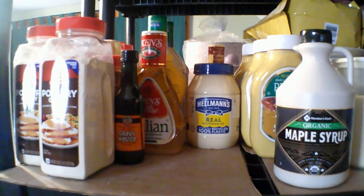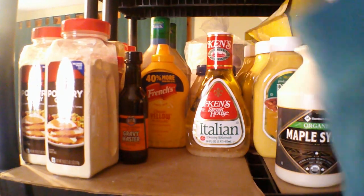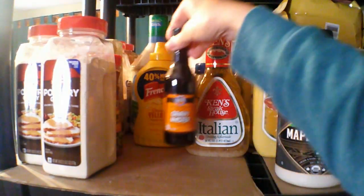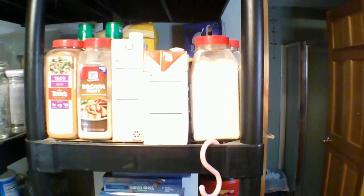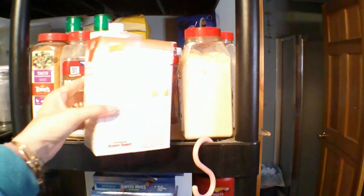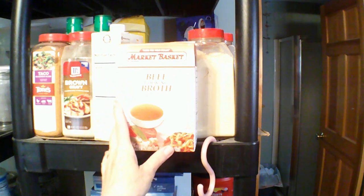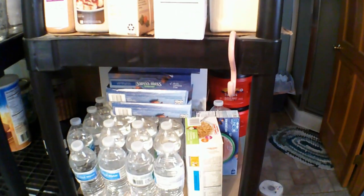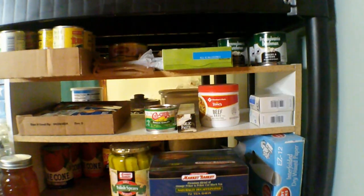I just got that maple syrup — I haven't tried it yet. That gravy, I get the poultry and the brown gravy from Sam's. It's really good. Just some random broth for cooking. That's the taco seasoning we use — that's from Sam's. Just part of our water supply.